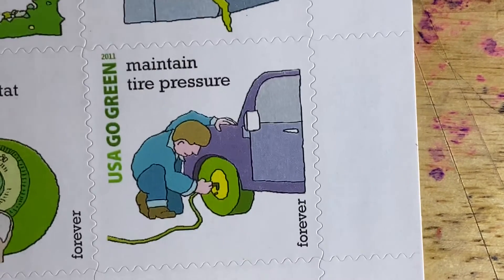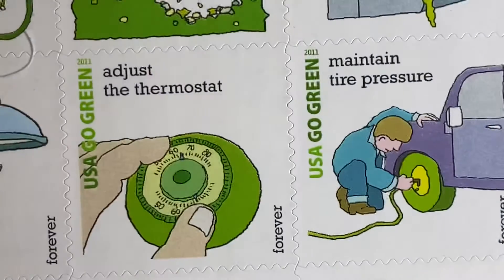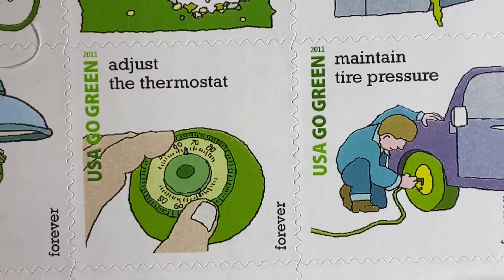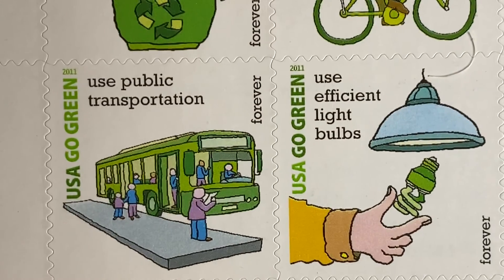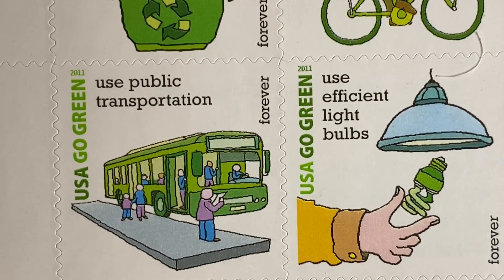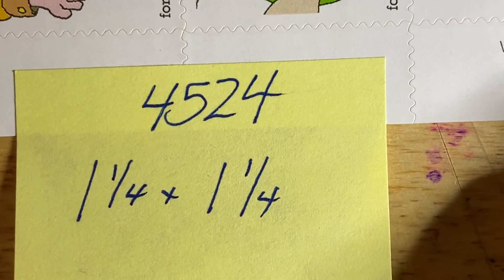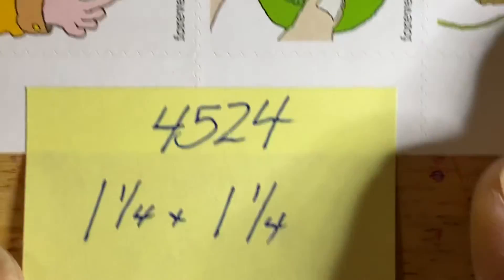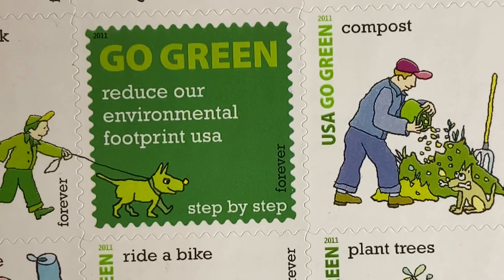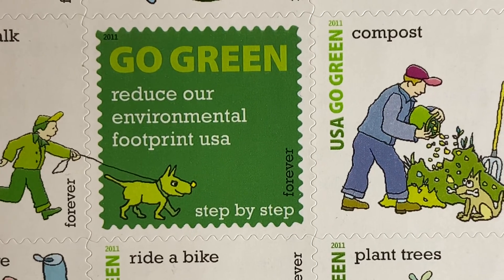The final row is 'Maintain Tire Pressure,' 'Adjust the Thermostat,' 'Use Efficient Light Bulbs,' and 'Use Public Transportation.' Once again, this is Scott number 4524, one-and-a-quarter by one-and-a-quarter inch stamps. This is the Go Green stamp set, issued to commemorate the benefits of living green.